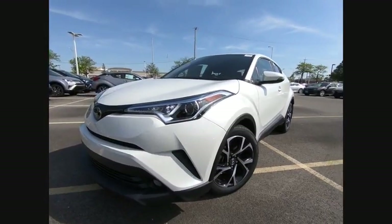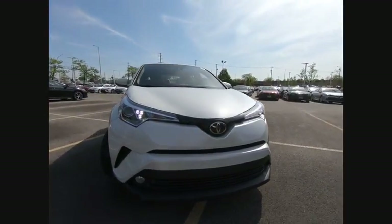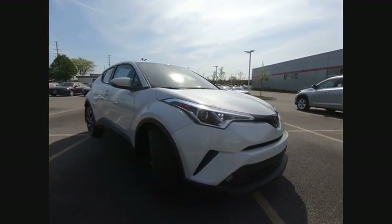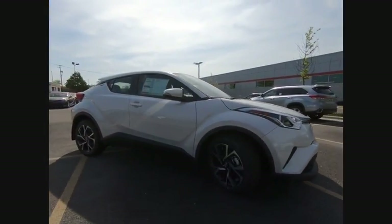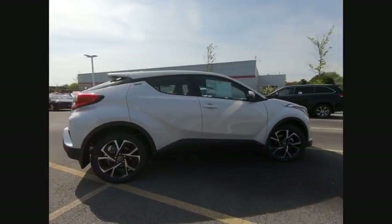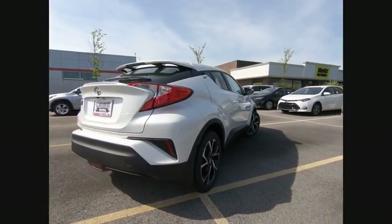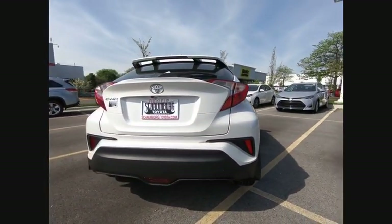The 2018 Toyota C-HR. The C-HR's fresh design makes it stand out in the crowd, and the interior oozes with style. The C-HR handles like a race car and has all the safety features you'd expect from a Toyota vehicle, and is priced below $30,000.